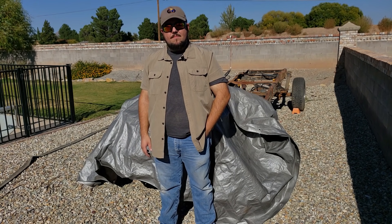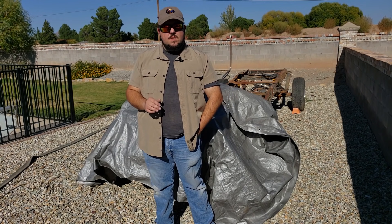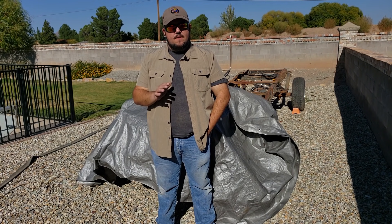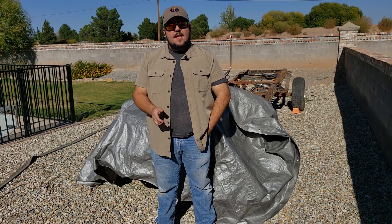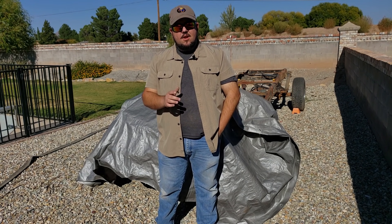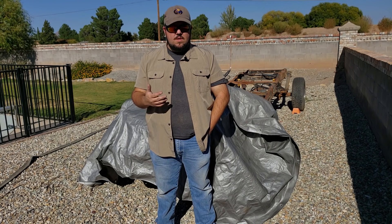Howdy folks, Ed here. Welcome back to Bullnose Garage. The 351 Windsor Ford small block engine is one of the most venerable engines that Ford Motor Company has ever produced. Today on Bullnose Garage I'd like to introduce you to mine and talk a little bit about this engine and why I chose it for my build.